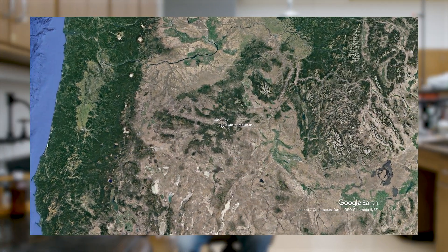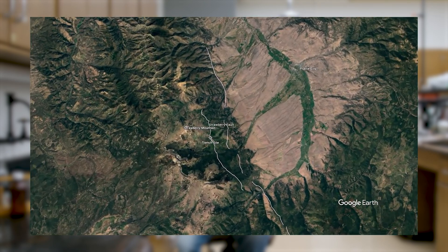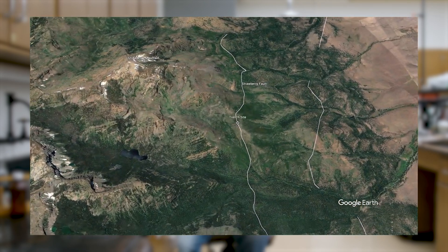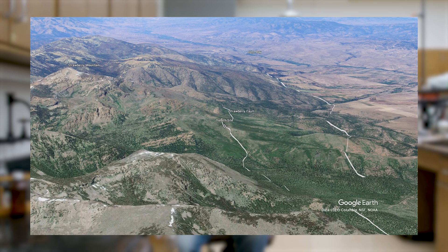We dig a paleoseismic trench to get a definite record of how many earthquakes reach the surface and can be damaging to life and property. I got special permission from the Forest Service to dig this short trench — really it's more of a test pit — just outside of the Strawberry Wilderness, right across the fault, so we get a really clear picture of the earthquake history and the deformation history of the Strawberry Fault in most recent geologic time.